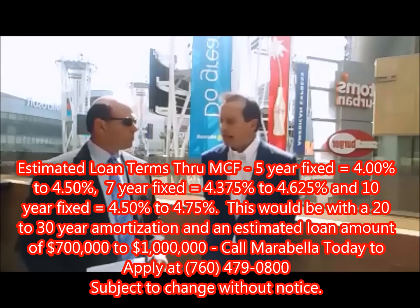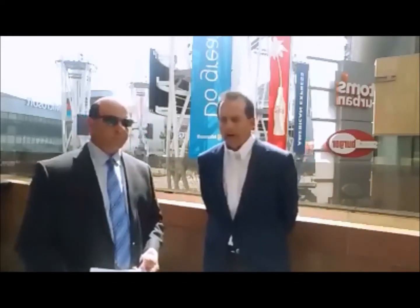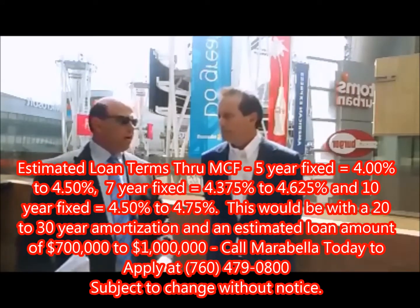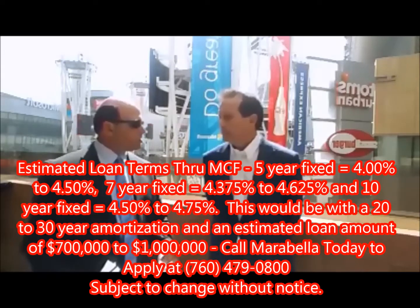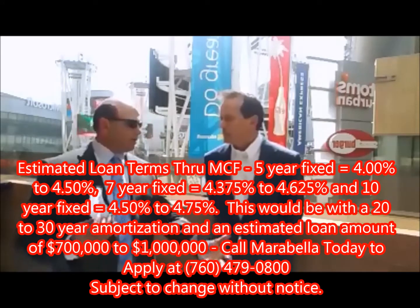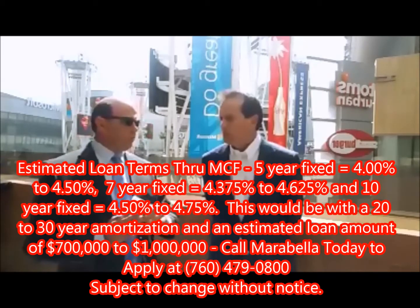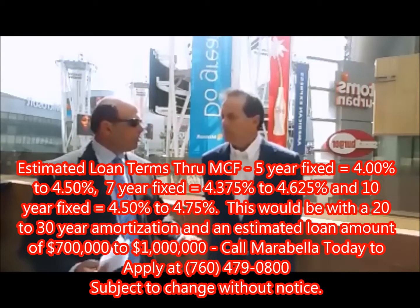They do expand, it just depends on the market. Drive-throughs — a lot of cities have gone away from allowing them, so that's why this one is rare. My lenders love this deal. They love Jack in the Box and the Jack in the Box credit. We'd probably do a 5, 7, or 10 year fixed loan. Right now my rates are anywhere between 4% to 4.75%, and we'll structure a 20 to 30 year amortization. Once we learn what your client is trying to achieve, we'll dovetail a custom loan for their specific needs.